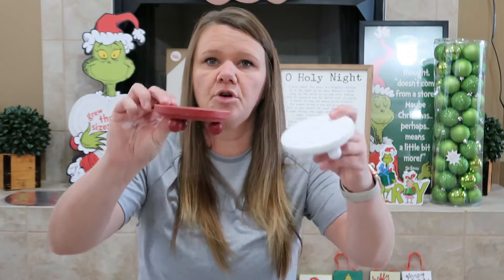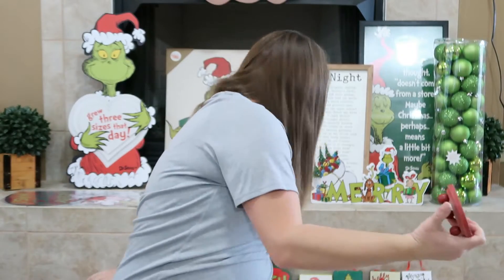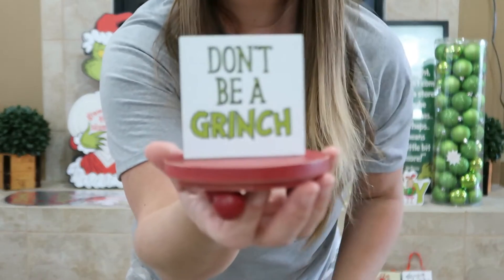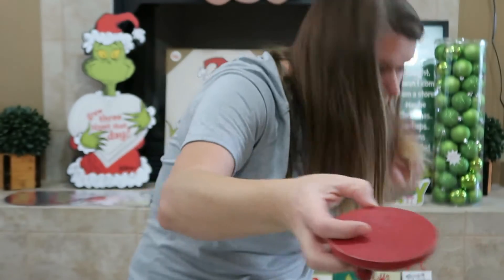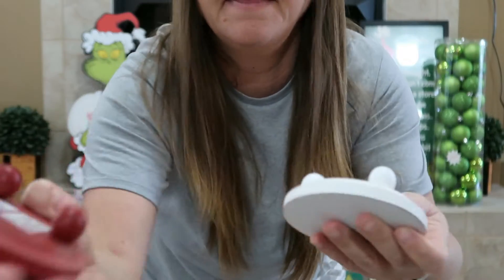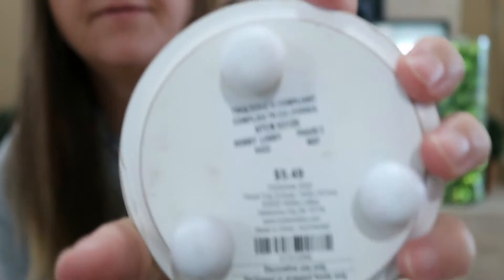We got these two little platform tables just to sit something on — we got a red one and a white one. These were $5.49, 50% off.